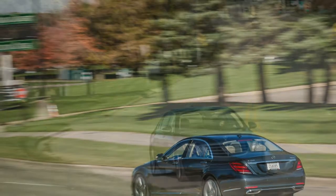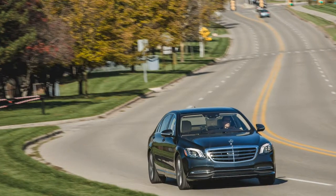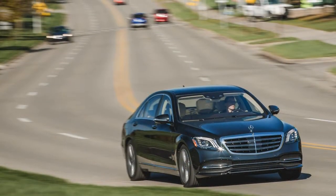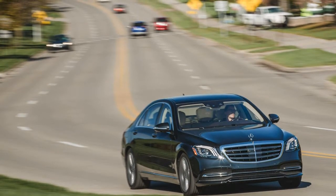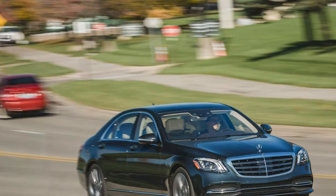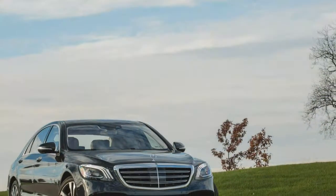The current W222 generation car's predecessor, the W221, did not have them, and the W220 S-Class before it had offered a V6 S350 model in America only for a single model year: 2006.